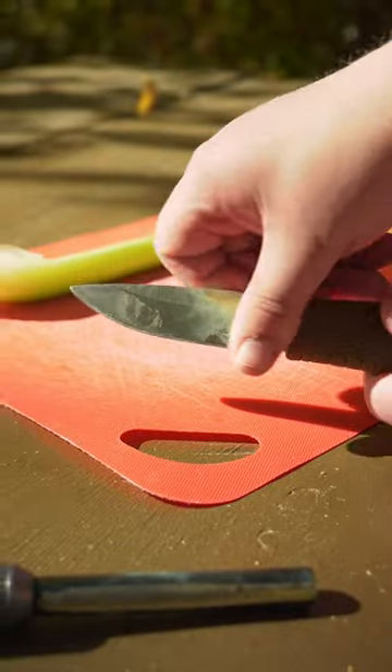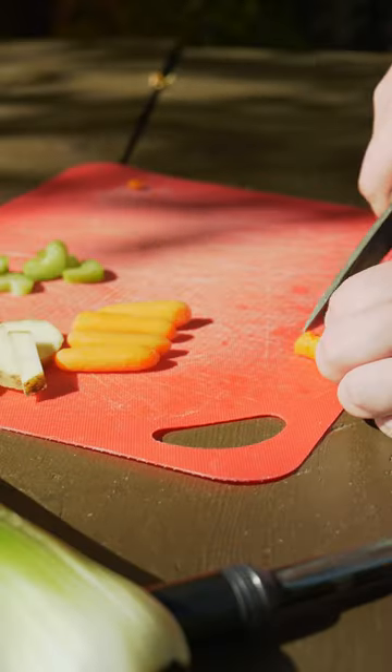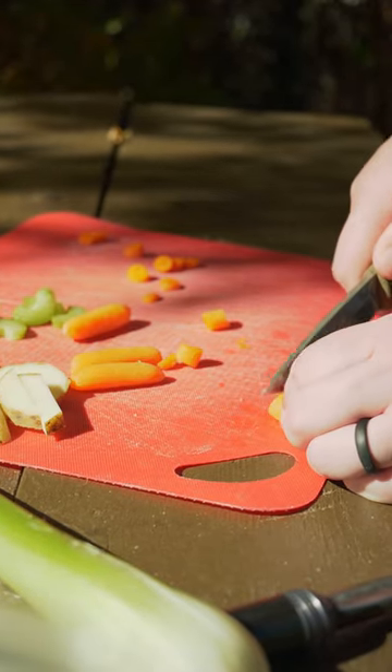But when it comes to food, that thickness on your camp knife becomes a problem. It tends to bind up on vegetables, and on dense ones like carrots, it could turn your vegetables into projectiles. Not only is that inconvenient, but it can also get dirt in your food, which is not good eats.